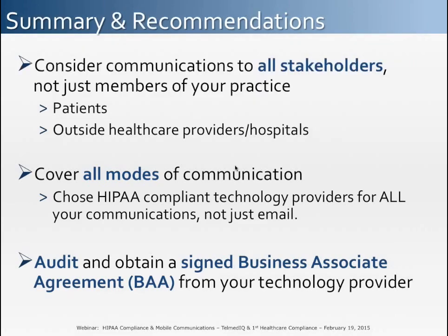To summarize our key recommendations regarding HIPAA compliance and mobile communication: platforms should support communication to and from all stakeholders, not just internal practice members. An ideal platform should cover all modes of communication — such as texting and voice, not just email — and should do so in a HIPAA-compliant manner. You should audit your communication provider and answering service and ensure you have a signed BAA in place.